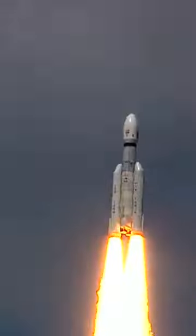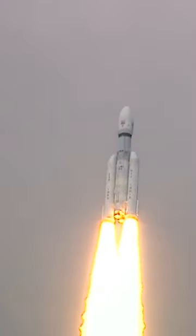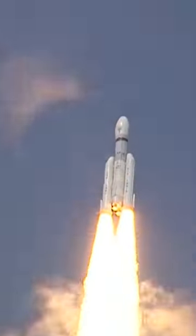P2 tracking. Pragjyan-Safal, Taapun-Uttapun LVM-3 M4 rocket is in the sky and headed there.